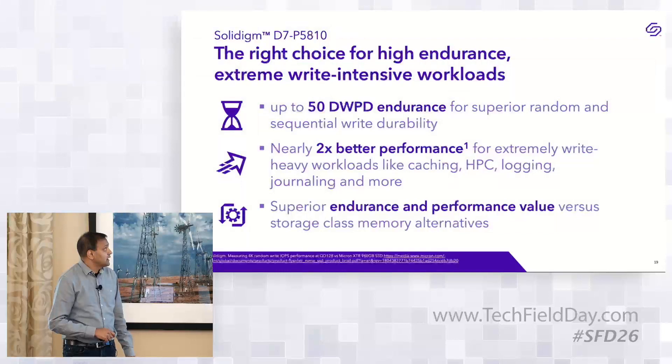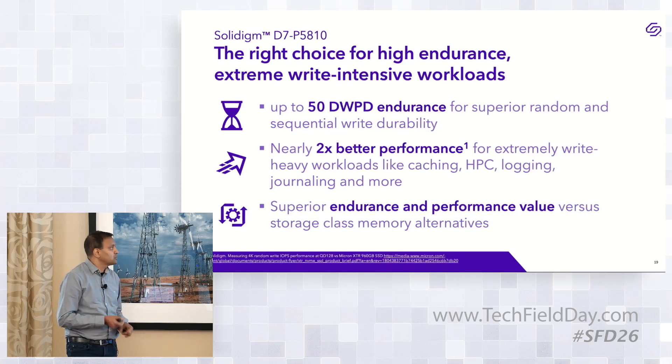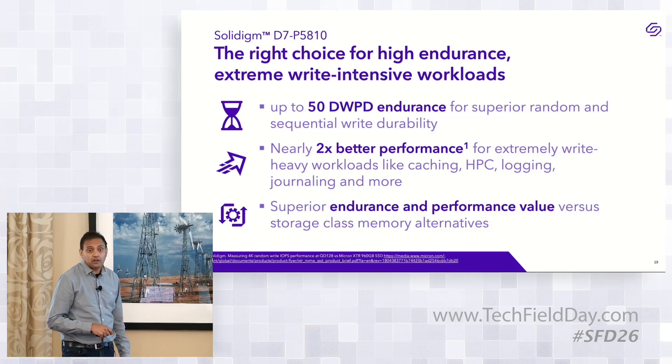To summarize: excited to launch this D7-5810 in the 50 DWPD storage class memory swim lane. It leads competition on endurance at 50 drive writes per day, delivers 2x the performance of nearest competition, suits caching, logging, tiering, and hot data storage applications — all at about 20% of the cost of existing non-NAND storage class memory technologies.